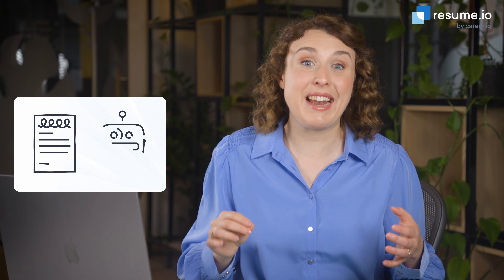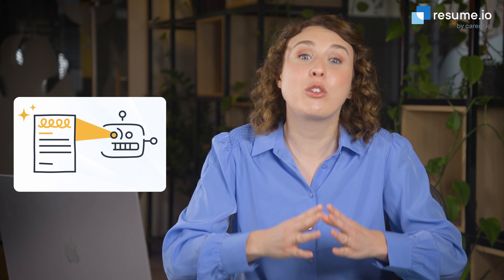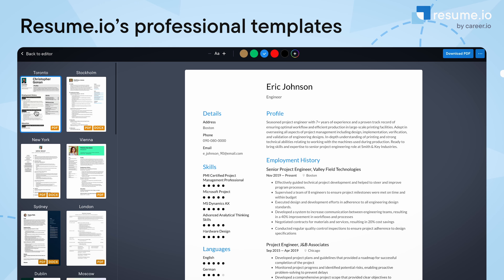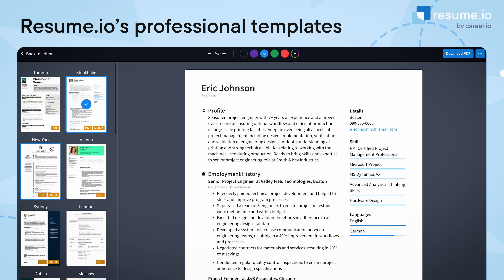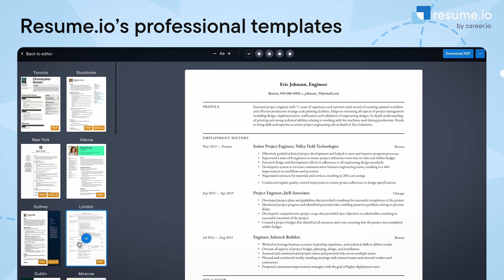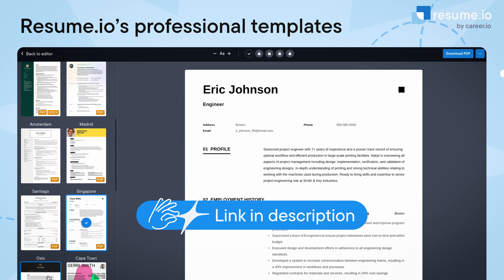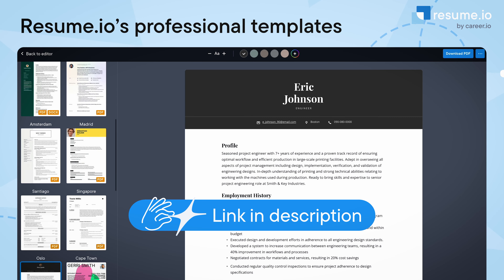My final tip is all about your presentation. Keep your formatting simple and clear to increase your chances of getting past the automated resume scanners built into online application portals. Use consistent fonts, bullet points, and headings to make it easy for the hiring manager to find the information they need. You can find these adaptable resume templates at the link below.